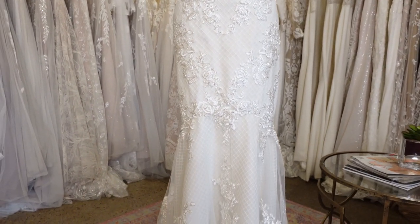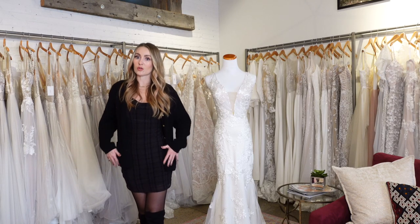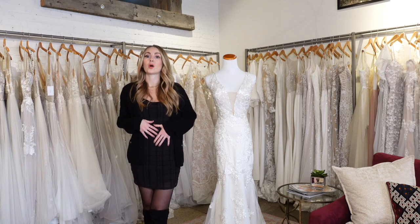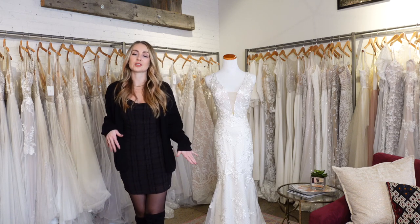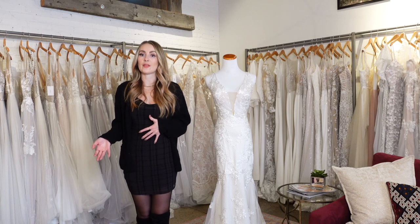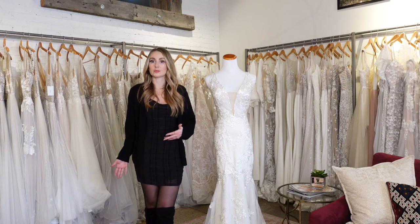Trumpets are a great way to show off some curves and your body. A rule of thumb when it comes to any dress that is going to be larger on the bottom: typically, the larger the skirt or the larger the bottom of the dress, the smaller the waist looks. A trumpet is often used for women wanting to accentuate a smaller waist while still having some drama at the bottom. A trumpet kind of gives you the best of both worlds — fitted with some fullness at the bottom — as it's not as far down as a mermaid.